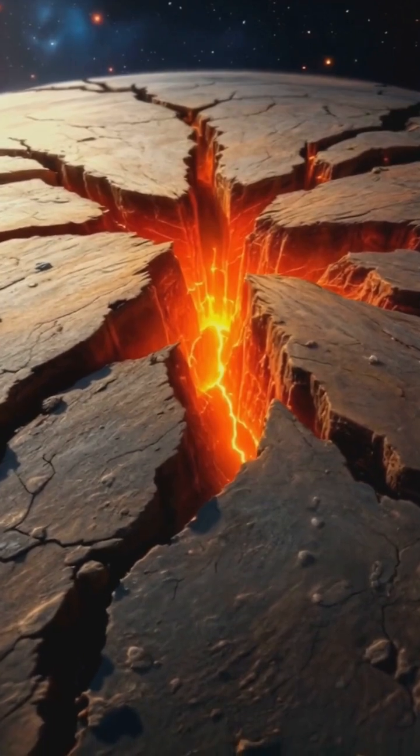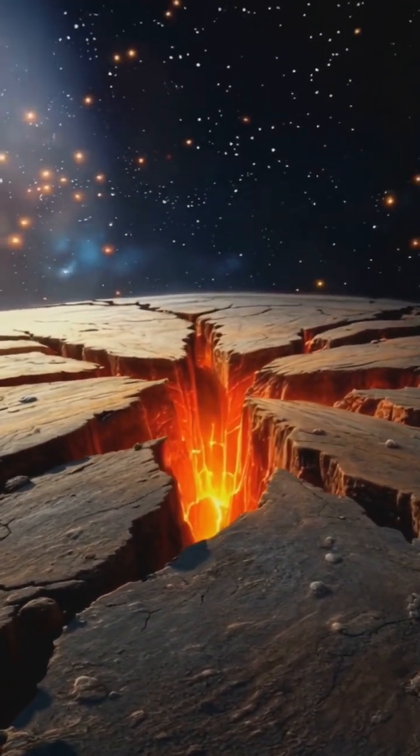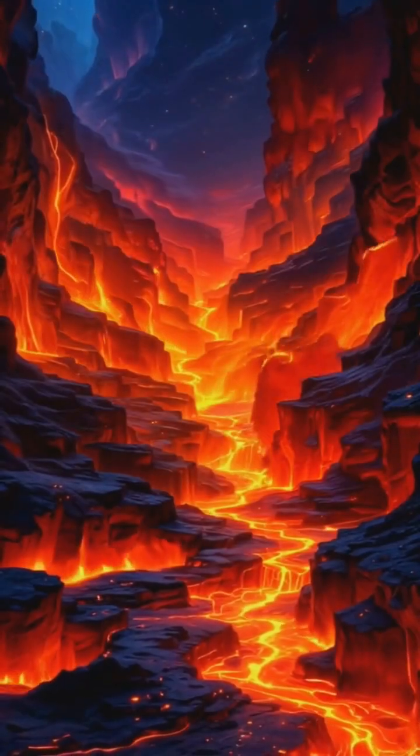Eventually, the pressure becomes too much for the surrounding rock to contain. Cracks form, and the magma begins its journey upward, racing through these newly formed channels.